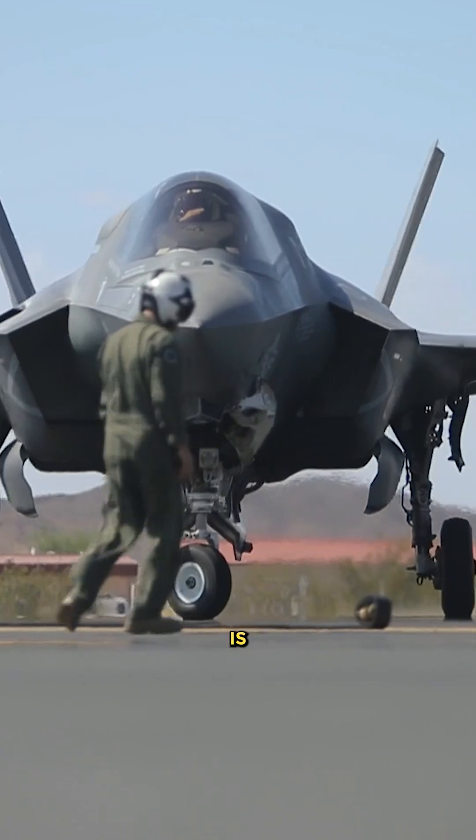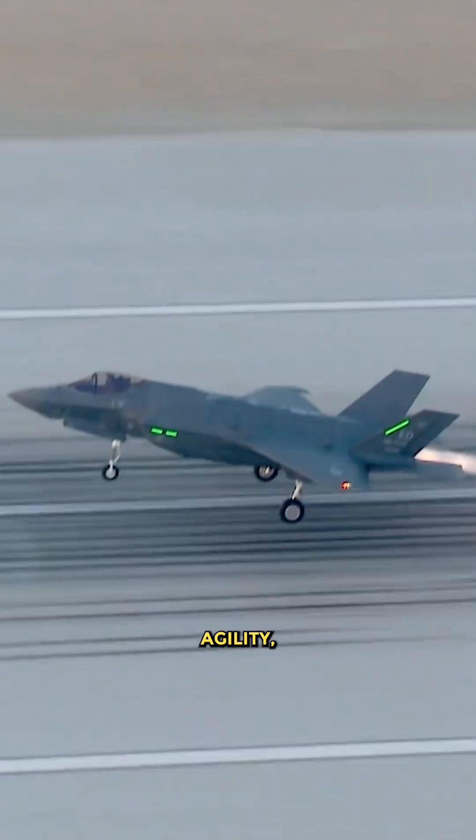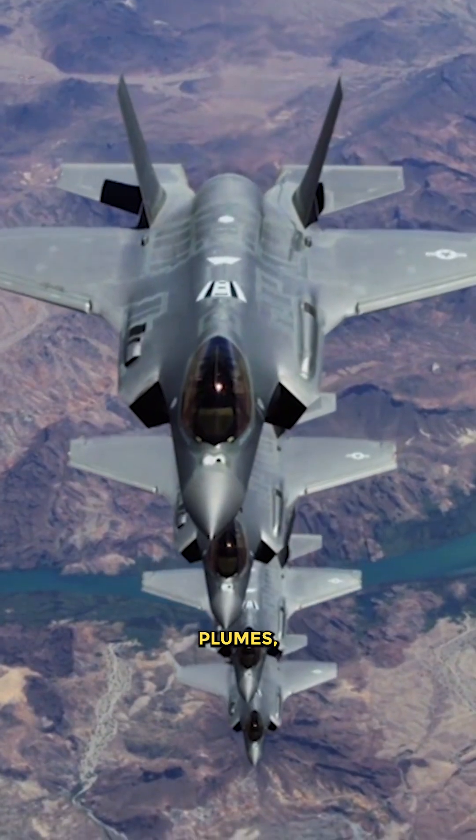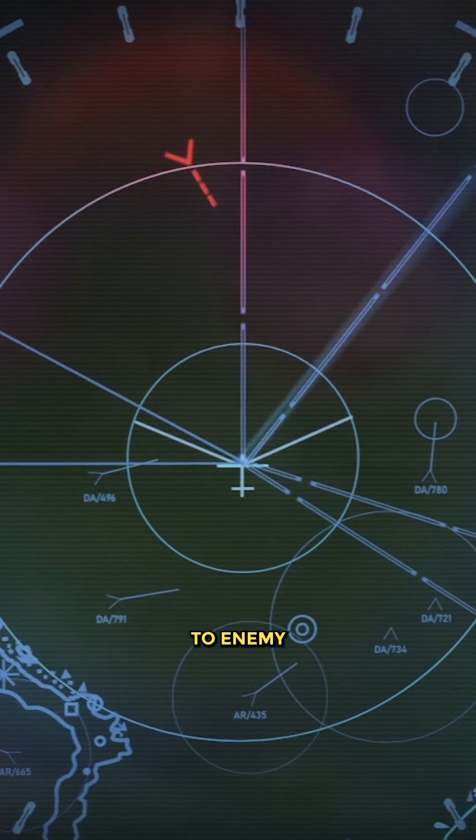The F-35 is an advanced stealth aircraft with speed and agility, capable of evading radar detection. A single engine reduces the number of heat signatures and exhaust plumes, making the aircraft less visible to enemy radar.